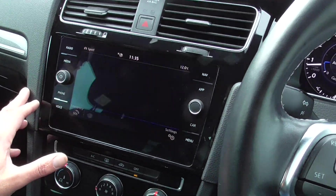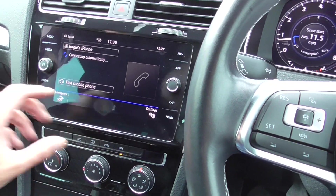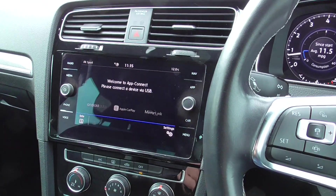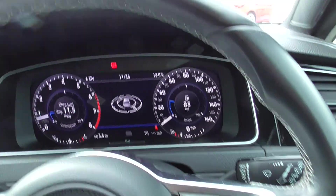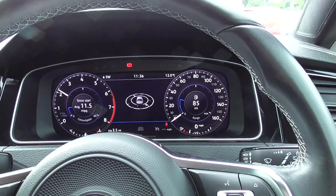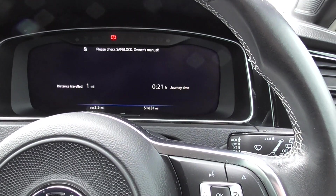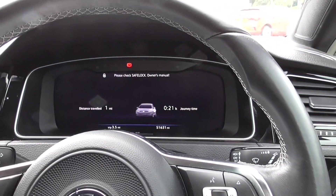On the screen you've got phone, nav, and if you've connected your phone you can put all your apps through there. As you can see, no warning lights or anything — all runs really nice and smoothly. And we've got 51,000 miles on the car.